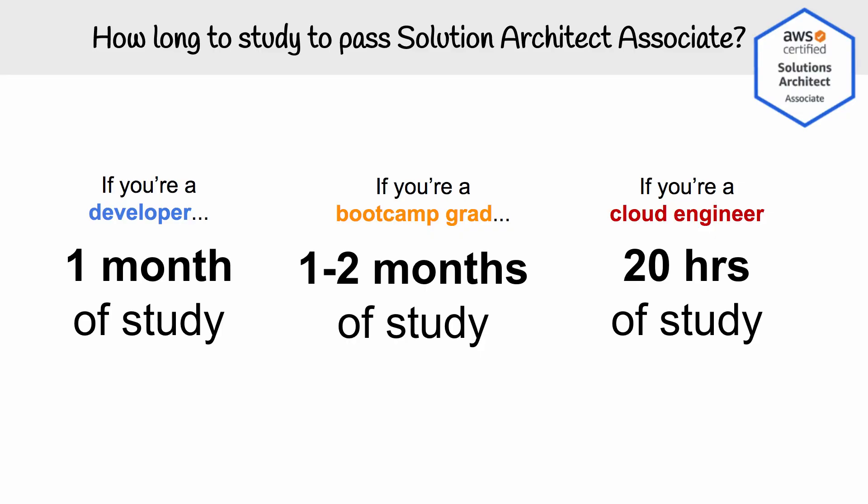How much time are you going to have to invest in order to pass the Solution Architect Associate? This depends on your past experience, and I've broken down three particular archetypes. If you are already a cloud engineer working with AWS day to day, you're looking at about 20 hours of study and could pass this in a week. If you are a boot camp grad, it's going to take one to two months, so between 80 to 160 hours of study. If you have never used AWS, you should go take the Certified Cloud Practitioner first, as it has more foundational information — you might start here and feel overwhelmed because you're missing information.